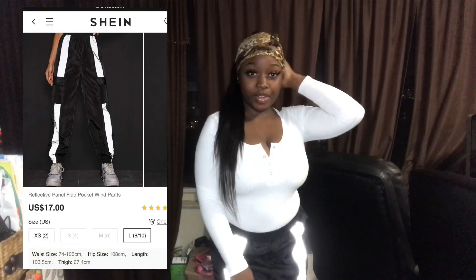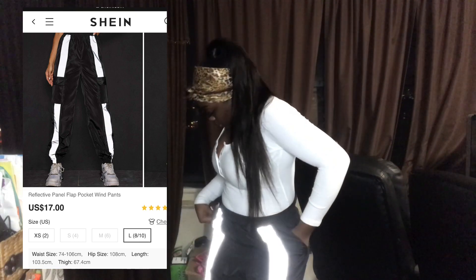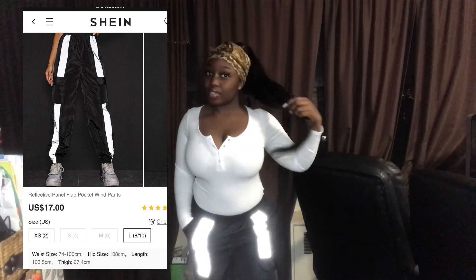I decided to keep the shirt on because I wanted to try these on — oh my god, these are so cute! I don't even wear stuff like this, but these are just so cute. These are reflective pants and they are a size large. Oh my god, shine has got me feeling cute! You guys need to go get some stuff from Shein, I'm telling y'all.